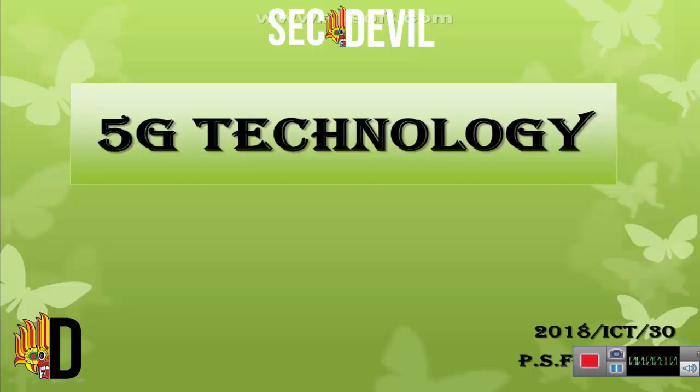Hi, I am ICT30BS Pernandu. I am going to discuss about 5G technology.